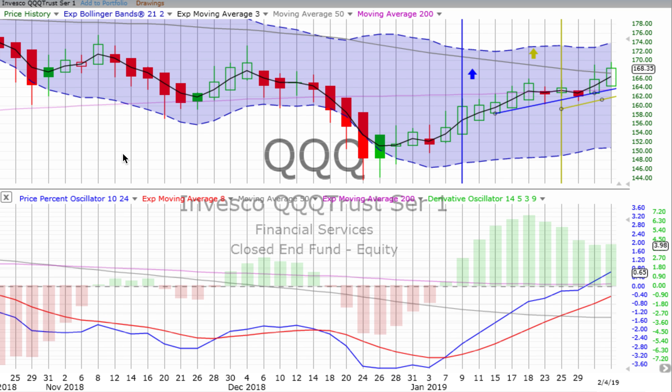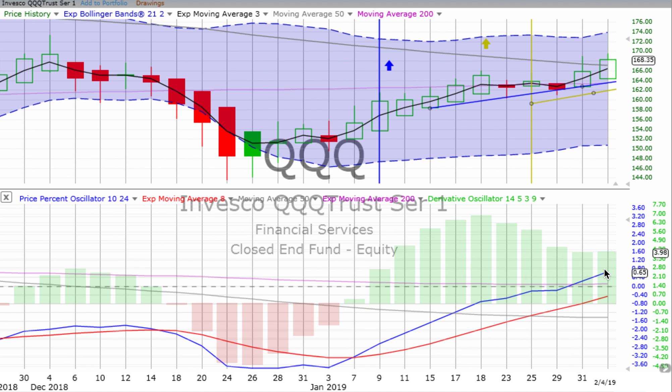Looking at the two-day chart, we see the latest two-day candle hopping up above the two-day trend line. Price movement is well above both the two-day and the weekly trend lines. The derivative oscillator is gaining a little momentum, and the price percent oscillator is heading up quite nicely.